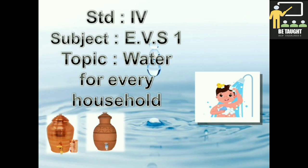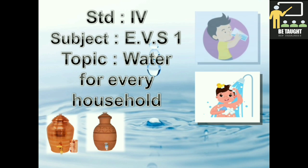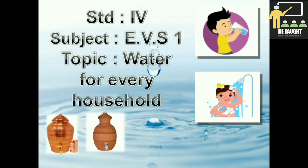In our previous lessons related to water, we learned the different sources of water and the different methods of filtration and settling to make water safe for drinking. In today's lesson, we are going to learn the different ways in which water can be stored in our houses, how water reaches our homes, and the ways in which we can save water.